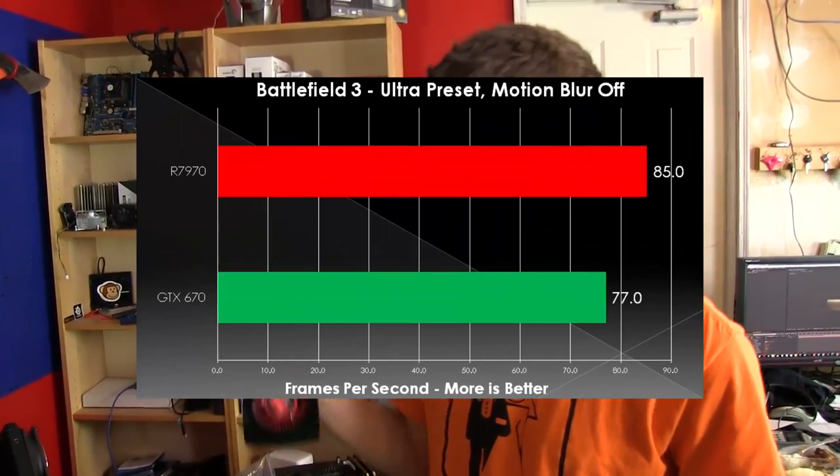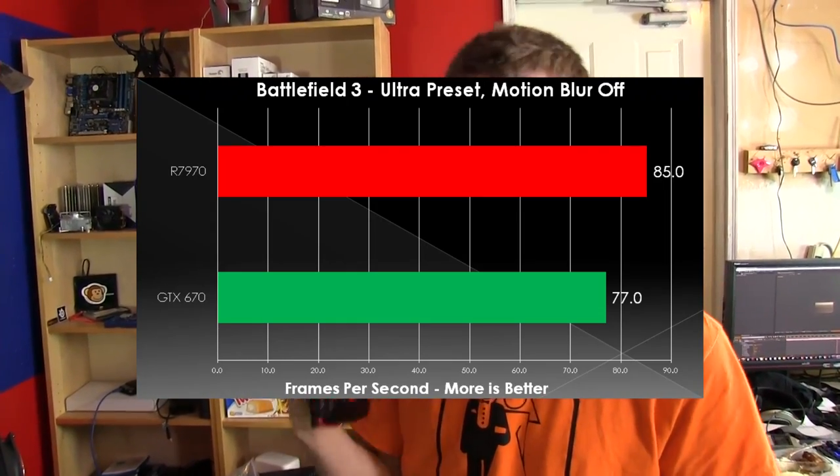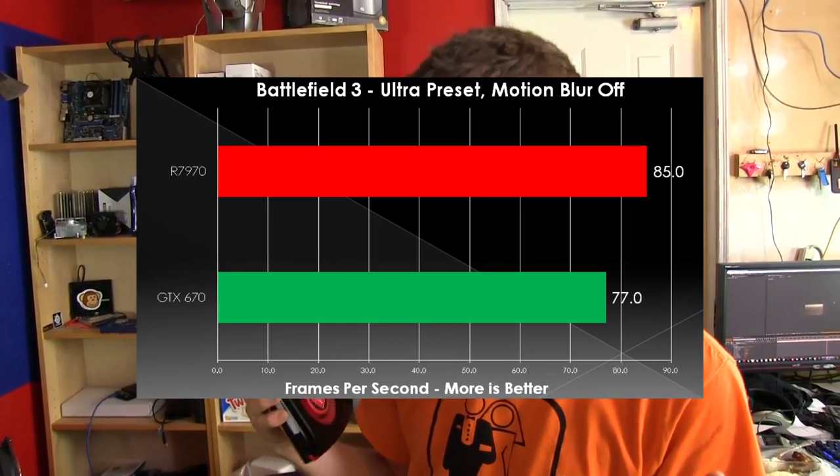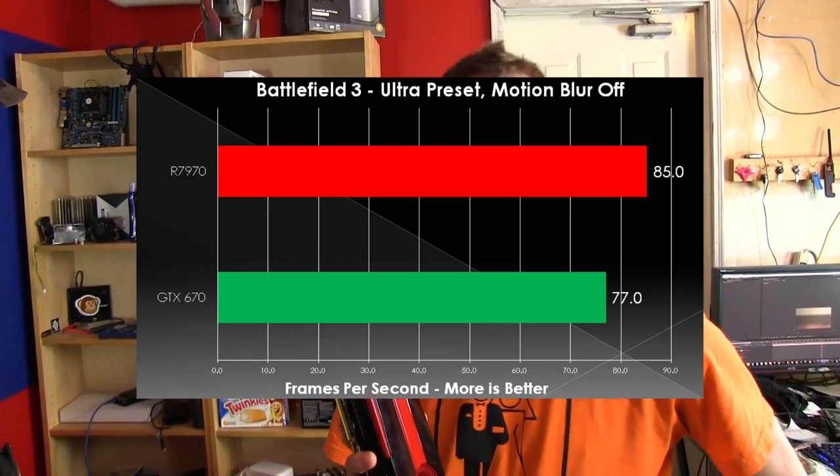Last but not least: the 7970 versus the GTX 670. The 670 didn't perform as well as we'd have liked to see, and the 7970 did beat it by about 10% — but it's also about 10% more expensive, so that's about what you'd expect.